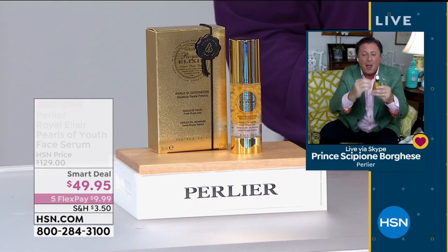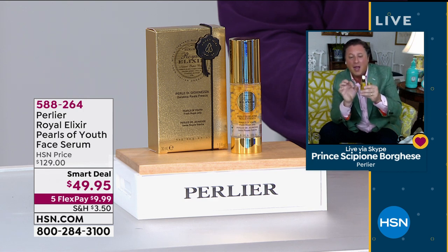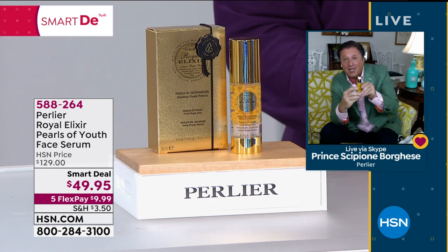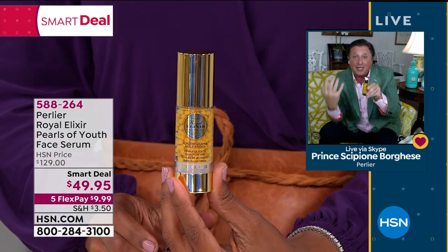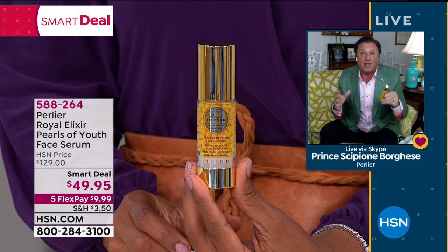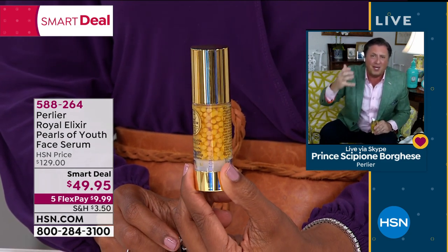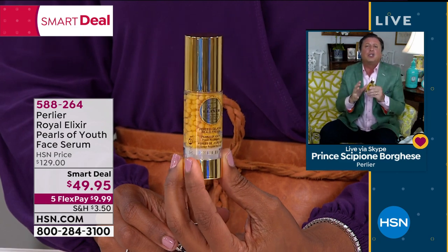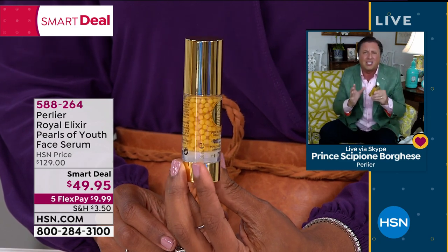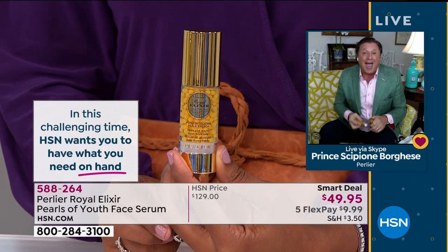We use fresh royal jelly in our other serums — in our night oil, in our eye and our lip — but it's transfused throughout the entire serum. This is the only one that we've been able to capture in these little spheres that we invented, proprietary to us, to capture and keep it away. No fragrance, no alcohol, no parabens, no mineral oil, no dyes. Men and women can use this. This is truly an exceptional skincare product that can fit in anybody's routine to bring your skin back to life.